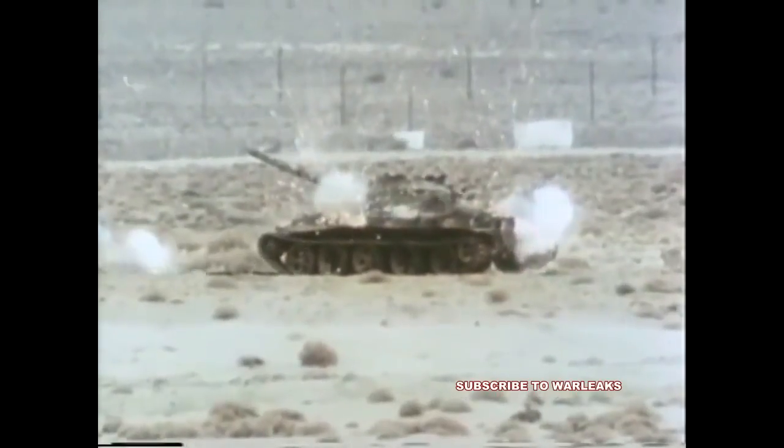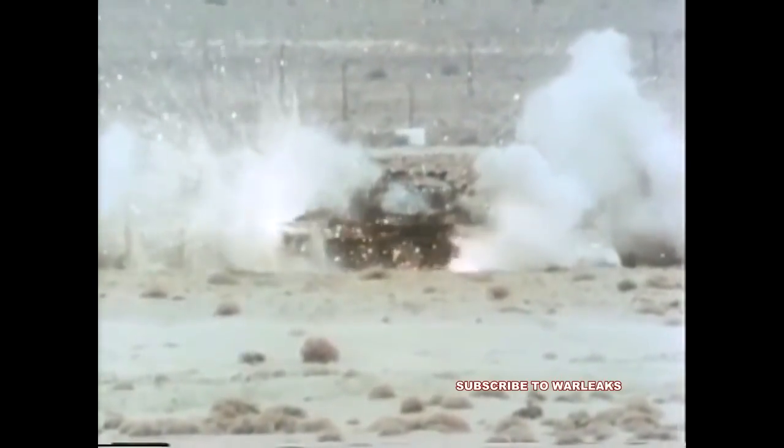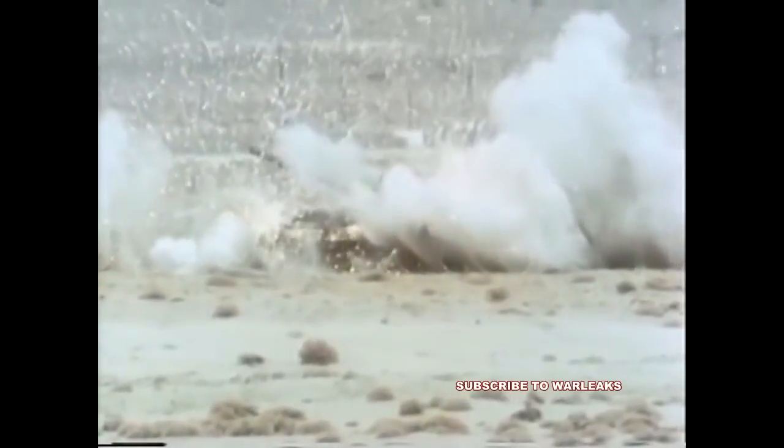Reliability of the GAU-12U was over three times the mean time between failure expected for this engineering test unit. Firing one-second and half-second bursts, the system proved extremely accurate.